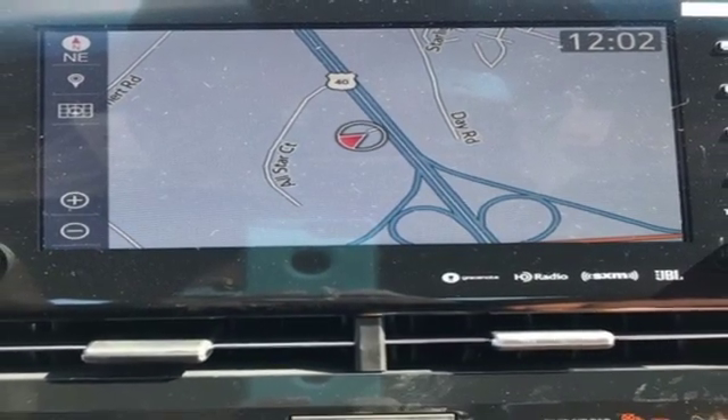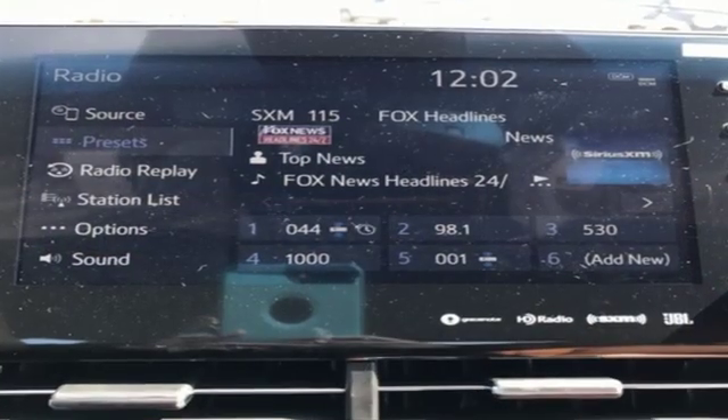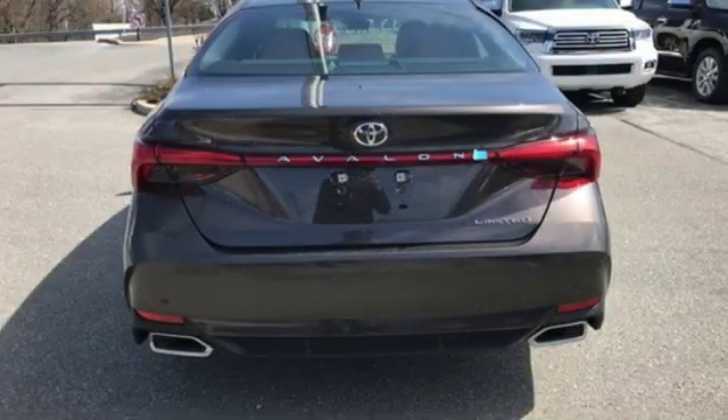The Car Connection muses: this is a cabin that feels extremely roomy and is far more modern and luxurious than the previous Avalon, with top-notch materials, thoughtful details and comfortable seats.